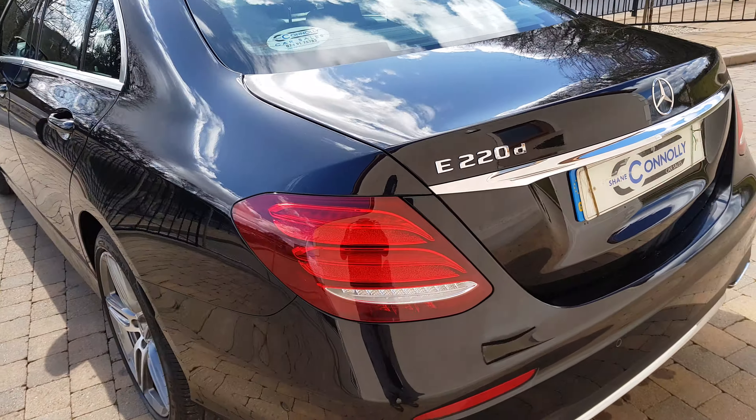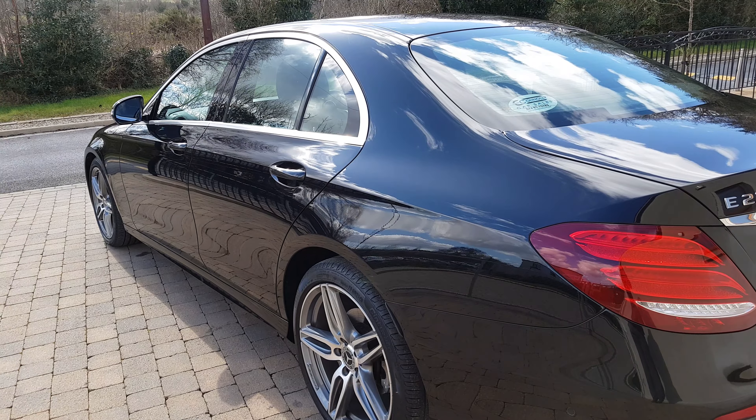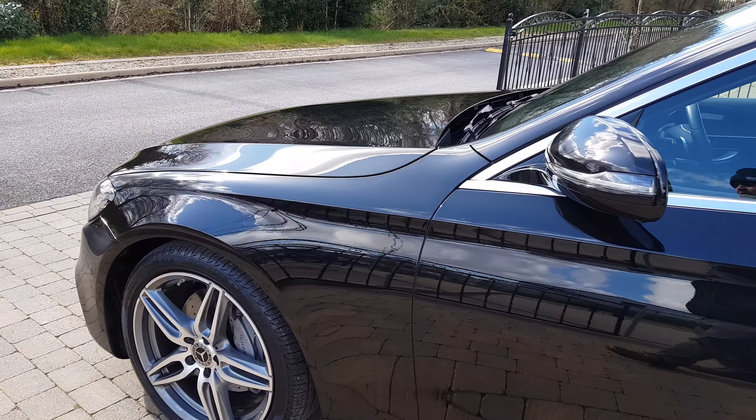Just to remind you, on all our cars we do offer free home delivery. Each car comes with a nationwide guarantee. We accept all part exchanges and can arrange car finance. All this can be done on ShaneConnollyCars.com.